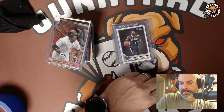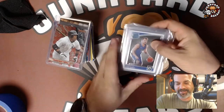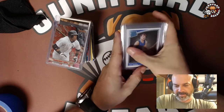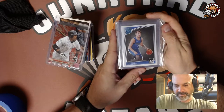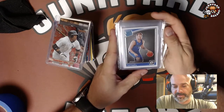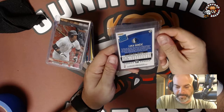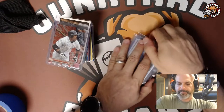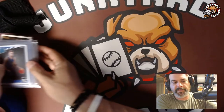Last but not least, I got a Luka Doncic card. I saw it in the case and had to have it. It's a little off-center — shorter on one side. I gave him $80 for it. Raw, I think they're going for over $100 to $120, so I think I got a good deal. I really like this card. That's the flea market finds section — we'll post this as a flea market find.